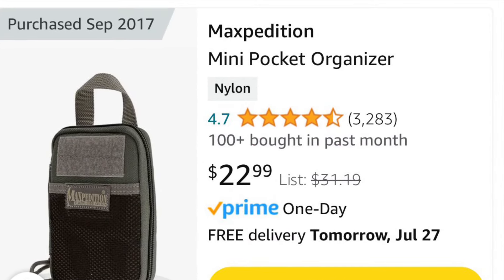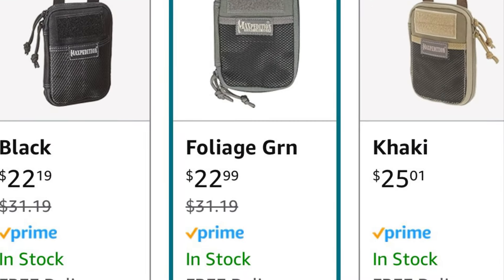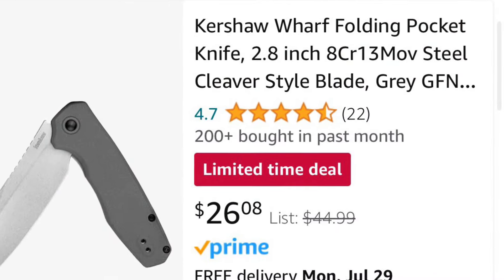Maxpedition also has their mini organizers — I've actually been using this one since about 2017. The black and foliage green is down to about $22 to $23 with free Prime shipping.